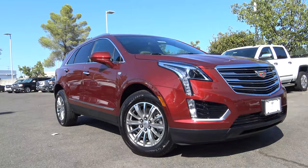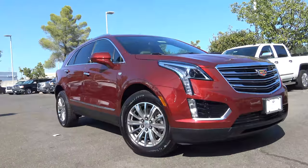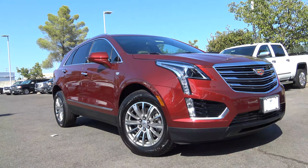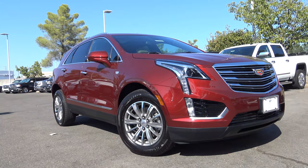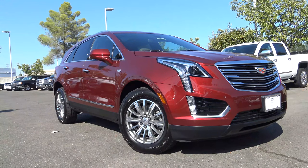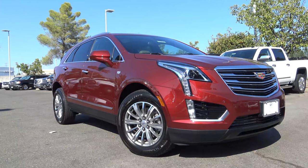As a short wheelbase model of General Motors' C1XX platform, the vehicle is akin to the dimensions of the GMC Acadia, with its length measuring at 193.6 inches and width at 75.4 inches. Being a successor to the SRX and having its debut just last year, not much has changed for 2018, but you will find a few new exterior colors and accessories, and an automatic heated steering wheel is now available.